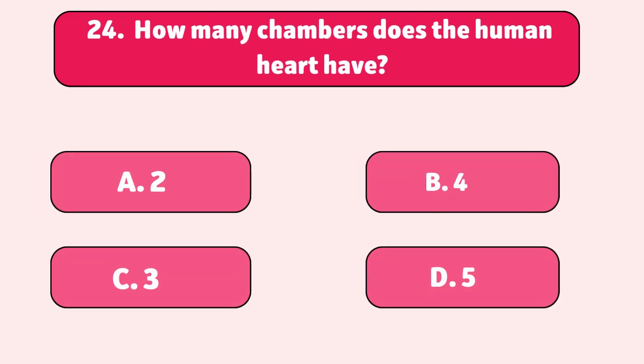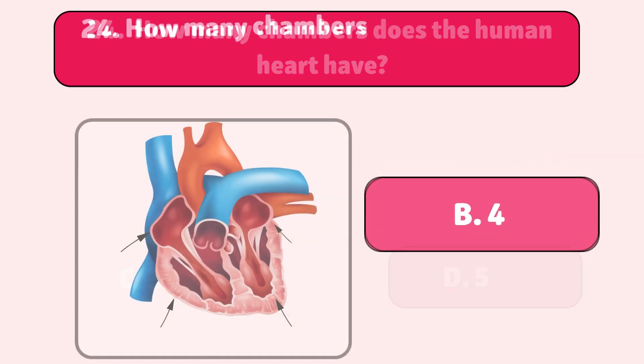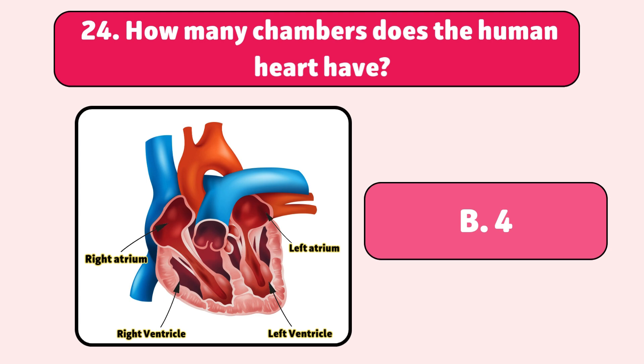How many chambers does the human heart have? Four. The heart has four parts to pump blood efficiently.